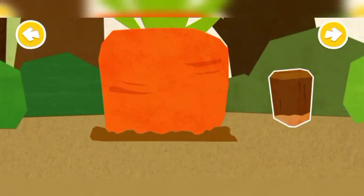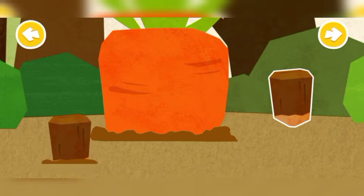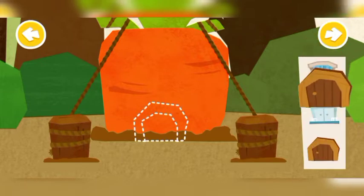Insert the wooden stakes. Install a door and a window.